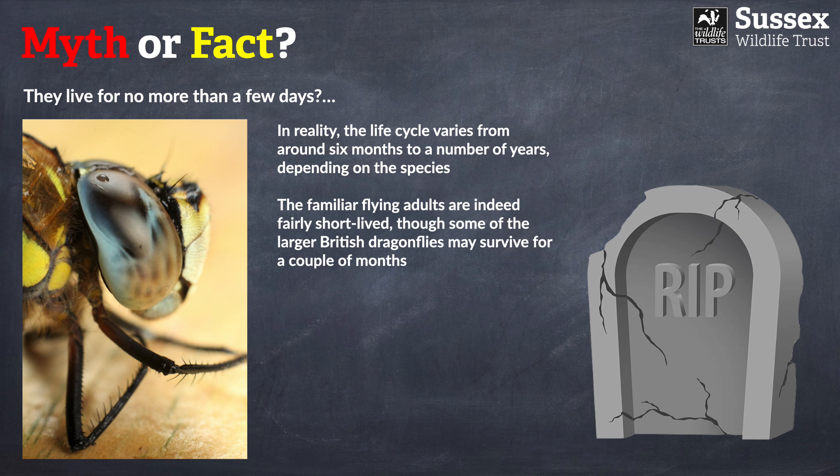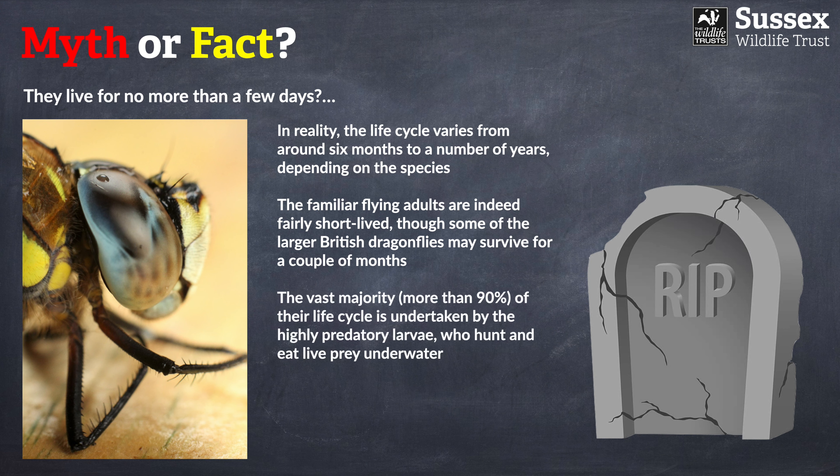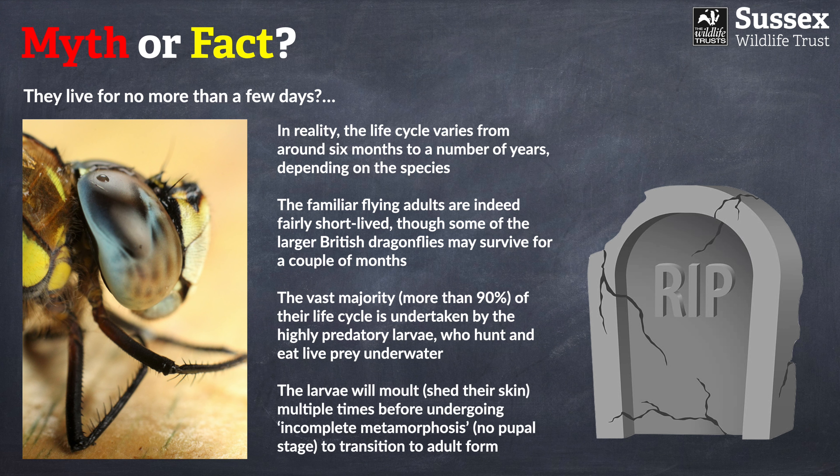The adult stage with which we're familiar is actually fairly short, and even some of our very largest dragonflies may survive for only a couple of months. Most of the dragonfly's life is undertaken by the larvae — very predatory creatures that live underwater, which is why we don't really see them. The larvae molt their skin many times before undergoing incomplete or partial metamorphosis, eventually transitioning into adult form.